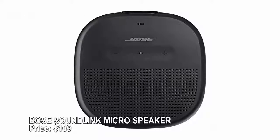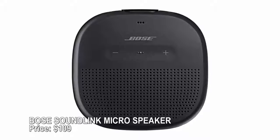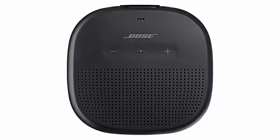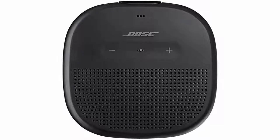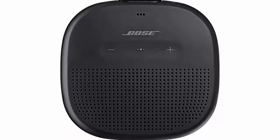Bose SoundLink Micro speaker — price $109. Big sound can come in a very small package. The Bose SoundLink Micro is under four inches square. Strap it on with the attached silicone strap and pair it with your phone, tablet, or other Bluetooth-enabled device for music wherever you go. It's waterproof and works with Siri, Google Assistant, and Amazon's Echo Dot.